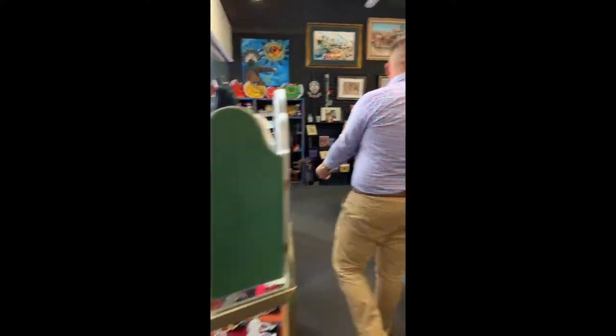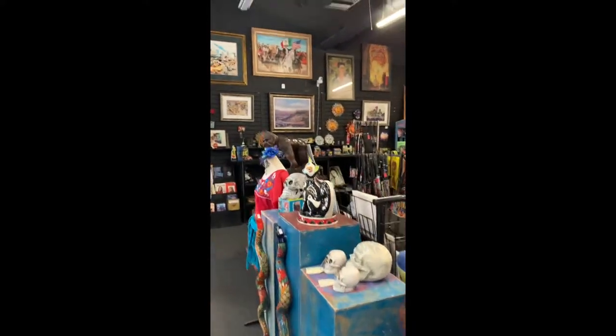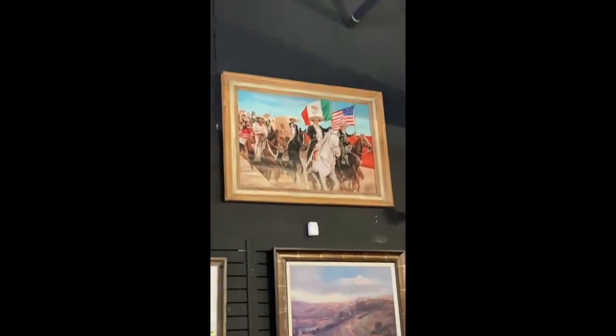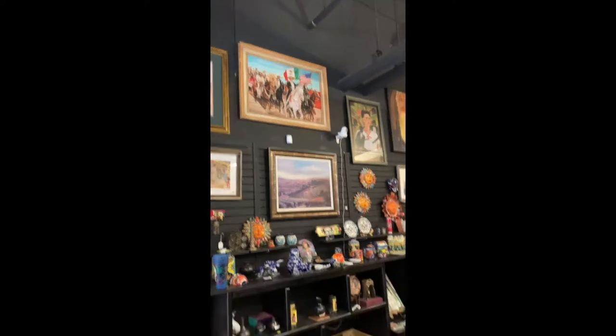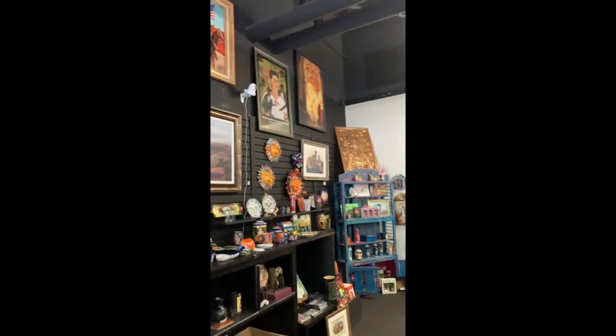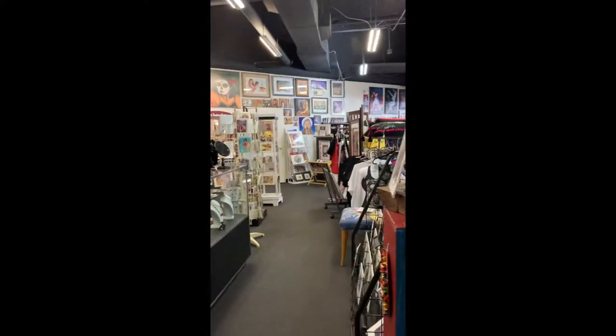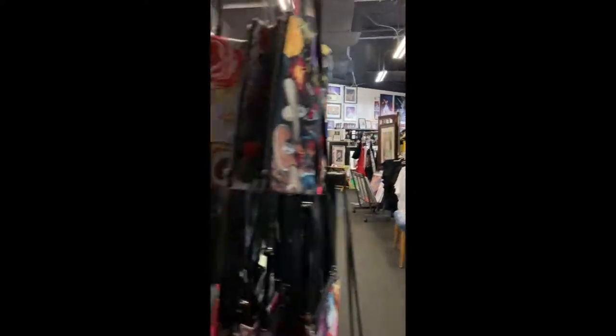One of the first things I noticed when walking in the Arizona Latino Arts and Culture Center was there is just so much culture already. I looked up and seen an amazing painting of what looks like some manches holding up a Mexico flag and a United States flag on horse. I kept browsing around and seen a lot of paintings of Aztec plates, culture, and many more.